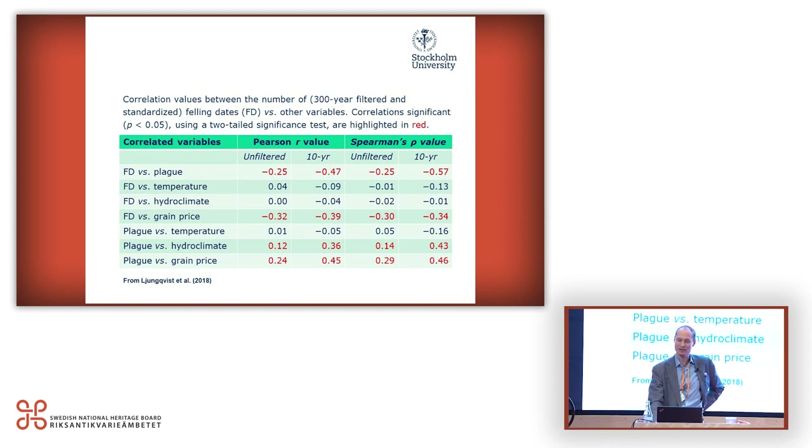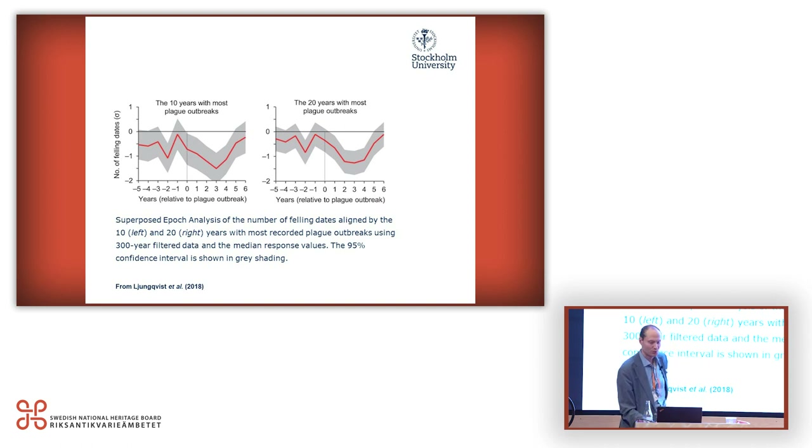We also looked at the 10 and 20 years with most recorded plague outbreaks and how building activity goes down — with a kind of maximum decline after three years, remembering that these are felling dates not building dates. Then it's back to pre-plague conditions after year five. So we could find a meaningful, clear plague signal in the European felling dataset, a close correlation to grain prices, and we could also pinpoint the Thirty Years War and the onset of the late medieval crisis. This year a new article appeared with a larger dataset and more data contributors, looking at space — seven regions, again with a central European and certain UK bias.